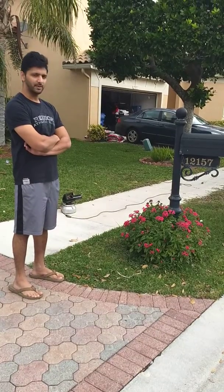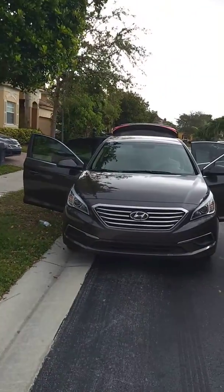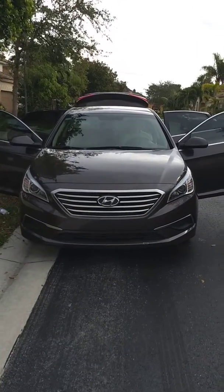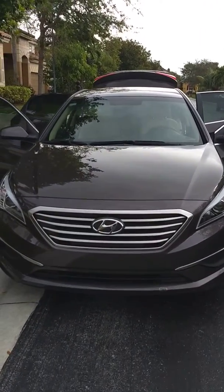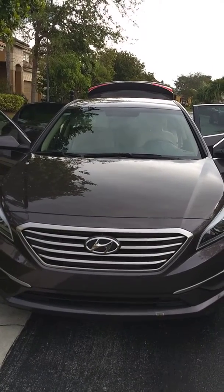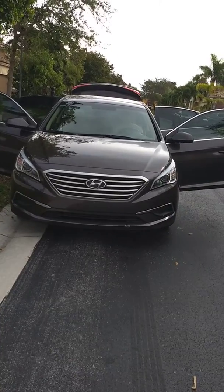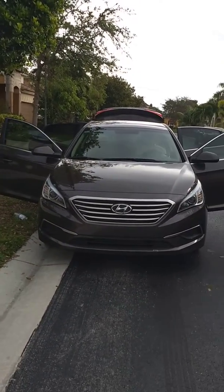Basically what we've done is treated the headliner, the seats, the carpeting front and back, and the mats. Now we're going to go ahead and use our second step process. The car looks really great like this — have you seen it like this yet? Look at that, that looks really good.